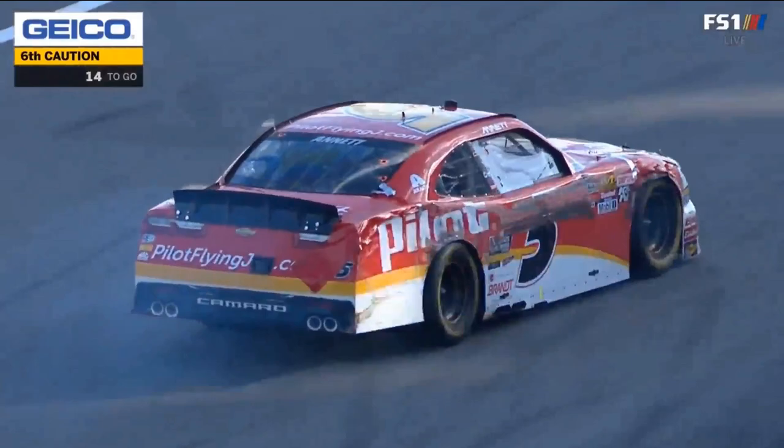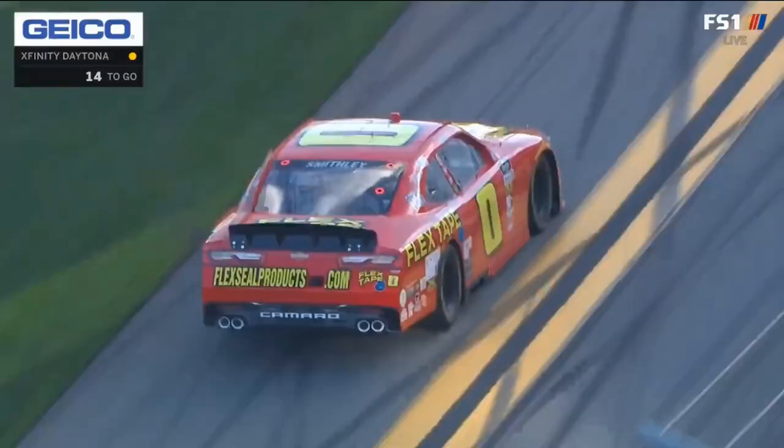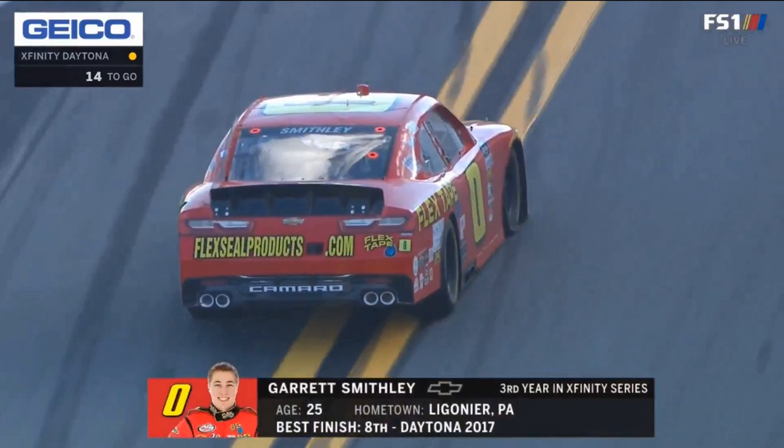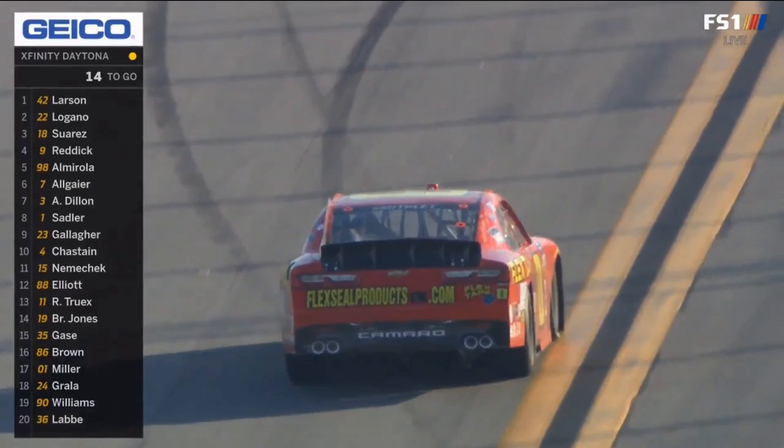And you know, this is actually bad news for Chase Elliott and for Elliott Sadler. They needed all the laps they can get to go up to the front. We're at 14 laps to go. By the time we go back green, we'll be inside of 10. They need these laps. Luckily it's spinners and they kept going — hopefully it'll be a quick clean up and we can get right back to green flag racing. This is too good to miss for sure.